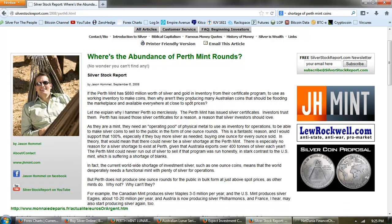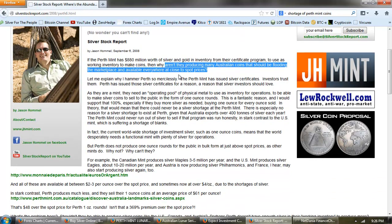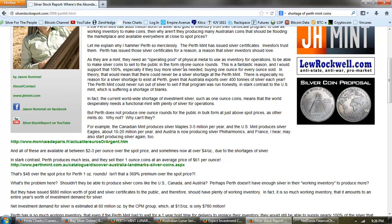If the Perth Mint has $880 million worth of silver and gold in inventory from their certificate program to use as working inventory to make coins, then why aren't they producing many Australian coins that should be flooding the marketplace at close to spot prices? The Perth Mint has issued silver certificates — investors trust them. Perth issued those certificates because as a mint, they need an operating pool of physical metal as inventory to make silver coins to sell to the public. In theory, that would mean there could never be a silver shortage at the Perth Mint.